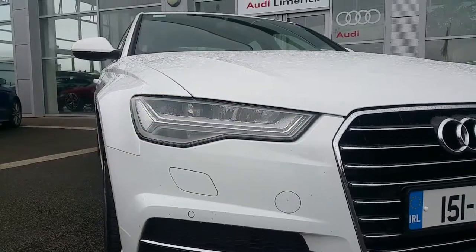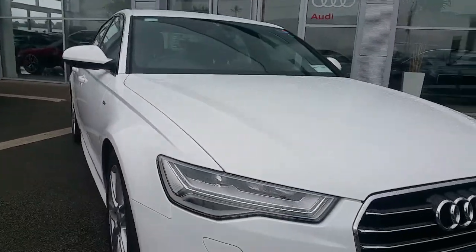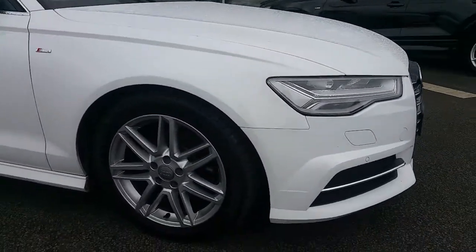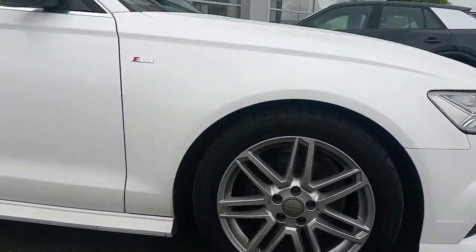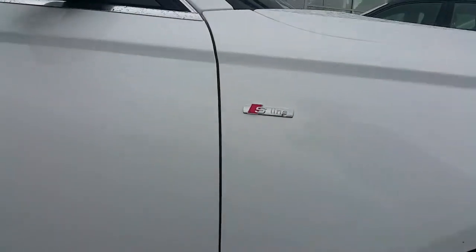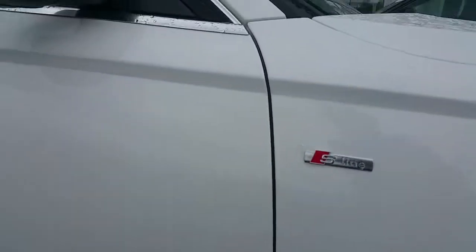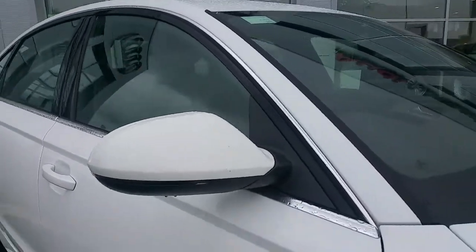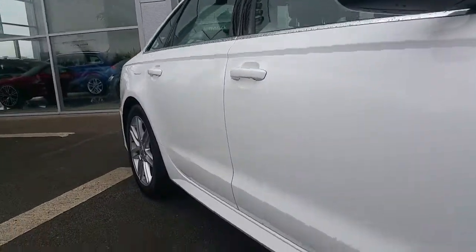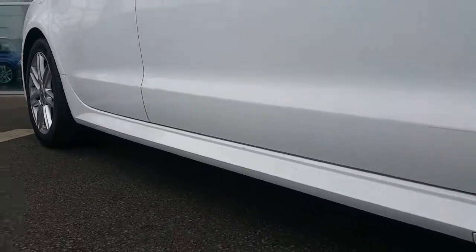Xenon headlights with LED daytime running light strip, 18 inch twin spoke design alloy wheels, S-Line badging on the driver and passenger side, colour coded wing mirrors with the indicator, chrome trim around the windows, and S-Line door trim.